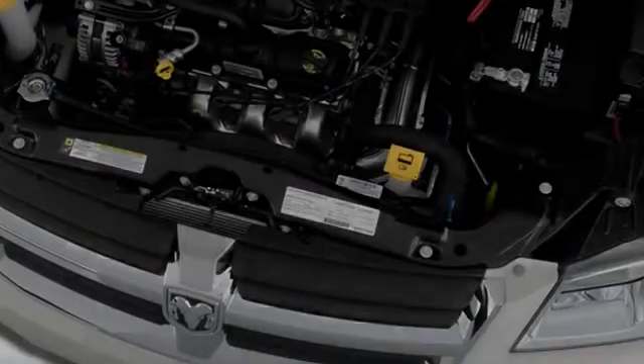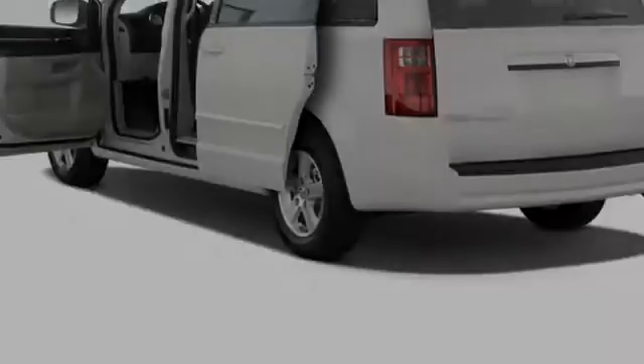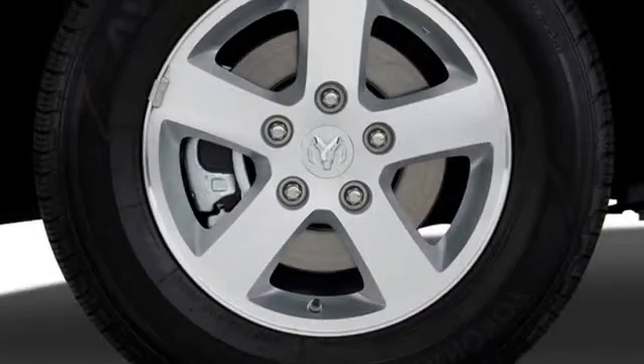All of the following features are included: traction control and stability control systems, front fog lights, an anti-lock braking system, roof rails, and power windows.